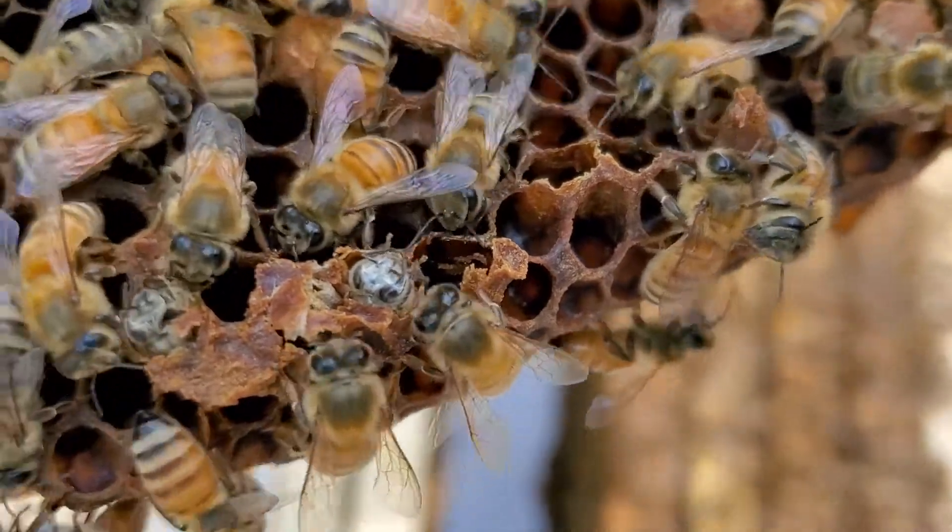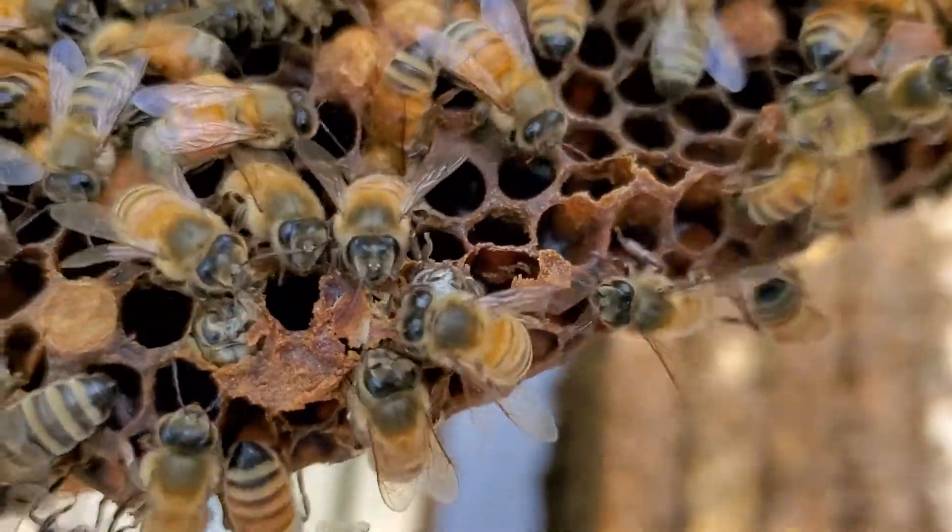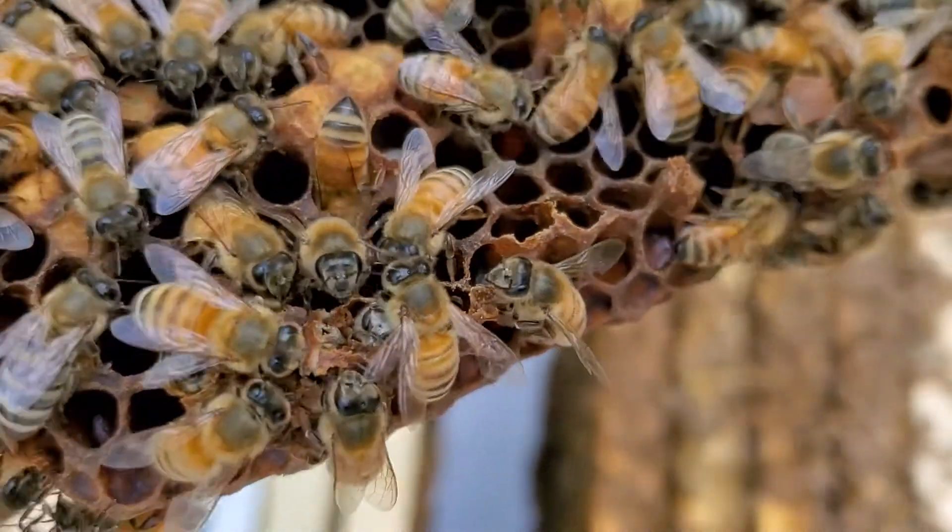One over here on the right. See how they're just barely coming out and how they're wiggling their front legs together — the bees are helping to dig them out.